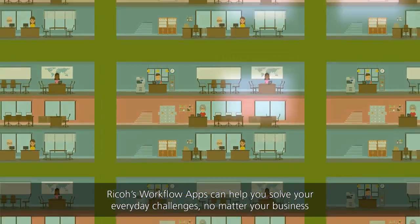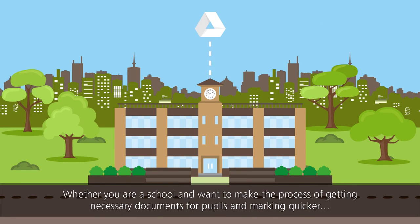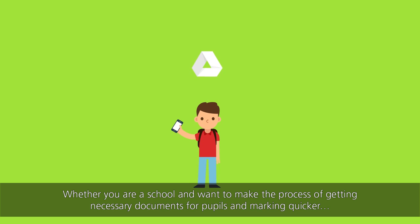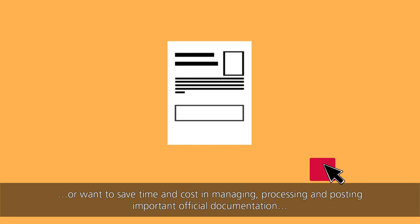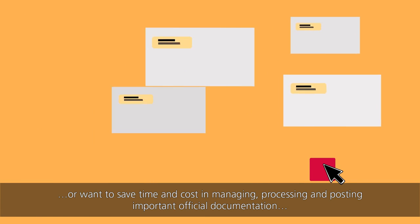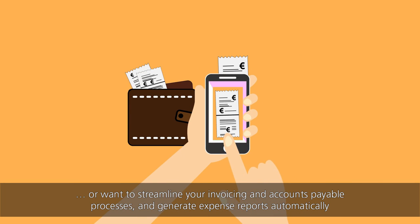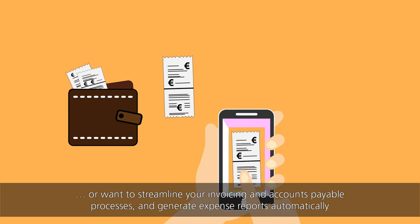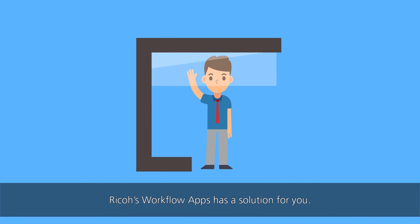Ricoh workflow apps can help solve your everyday challenges no matter your business. Whether you're a school wanting to make the process of getting necessary documents for pupils and marking quicker, or want to save time and cost in managing, processing, and posting important official documentation, or want to streamline your invoicing and accounts payable processes and generate expense reports automatically, Ricoh's workflow apps has a solution for you.